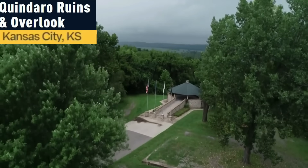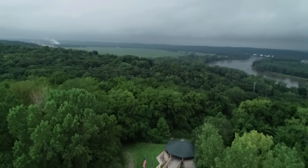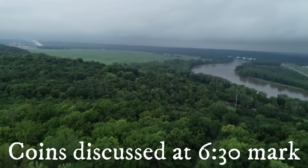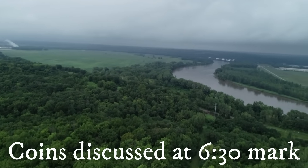Hello everybody and welcome back for another video. Today we're going to be looking into artifacts primarily from the 1700s and 1800s and some of the interesting phenomena associated with them. So let's get started.